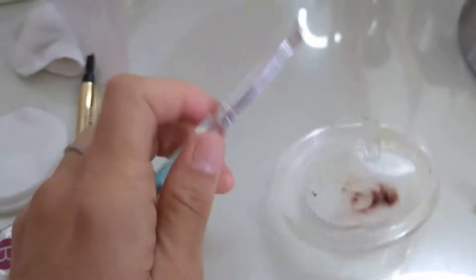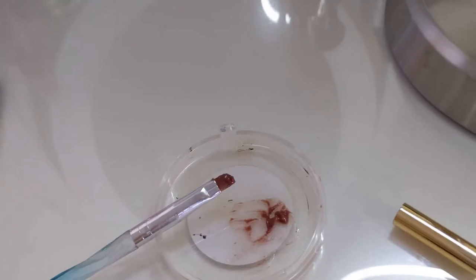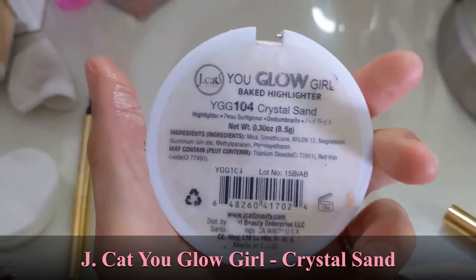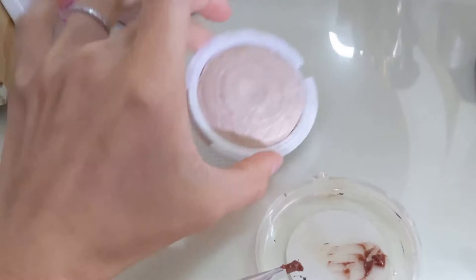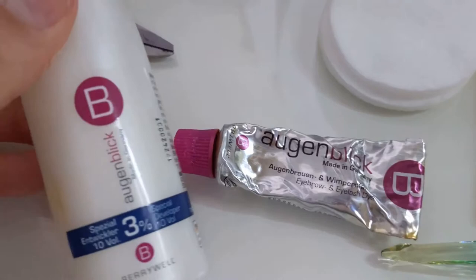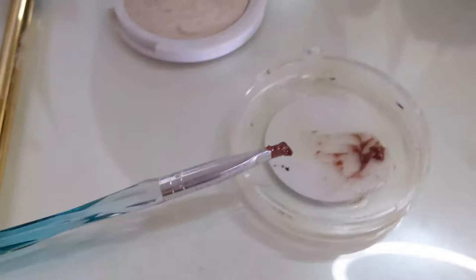I apply it with a pomade eyebrow brush and mix it up on whatever little piece of plastic I can find — which happens to be the lid to my all-time favorite drugstore highlighter, JCat. It's well loved too. The crystal sand shade — oh gosh, look at that color, it's so much fun. Sorry, I got distracted! My brow duo works amazing.